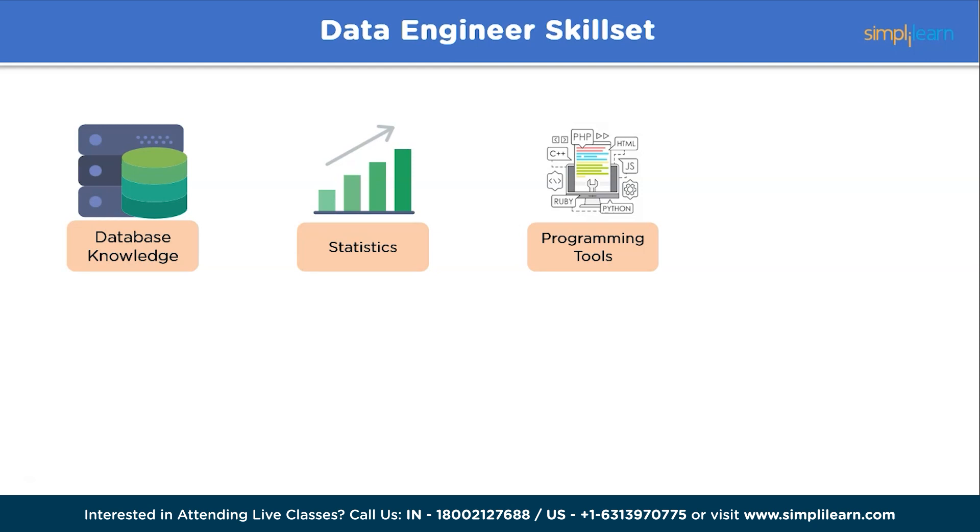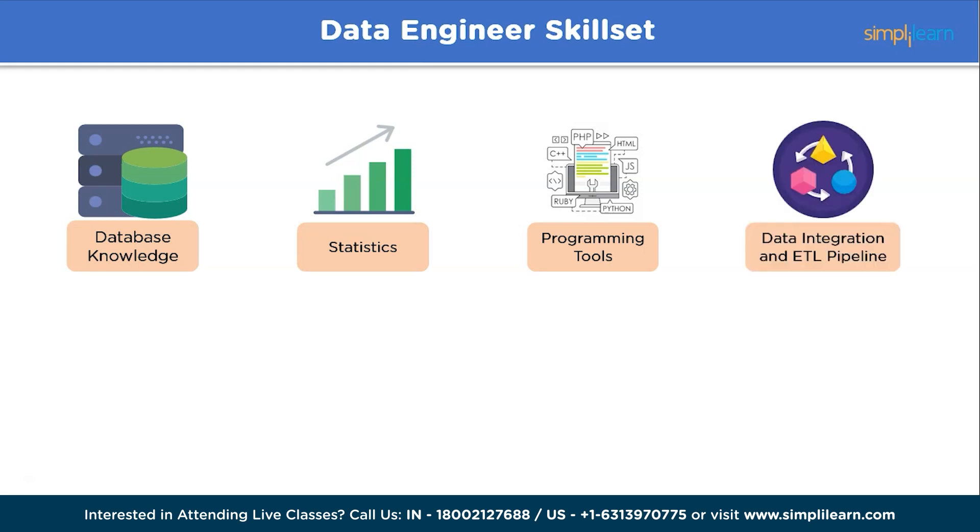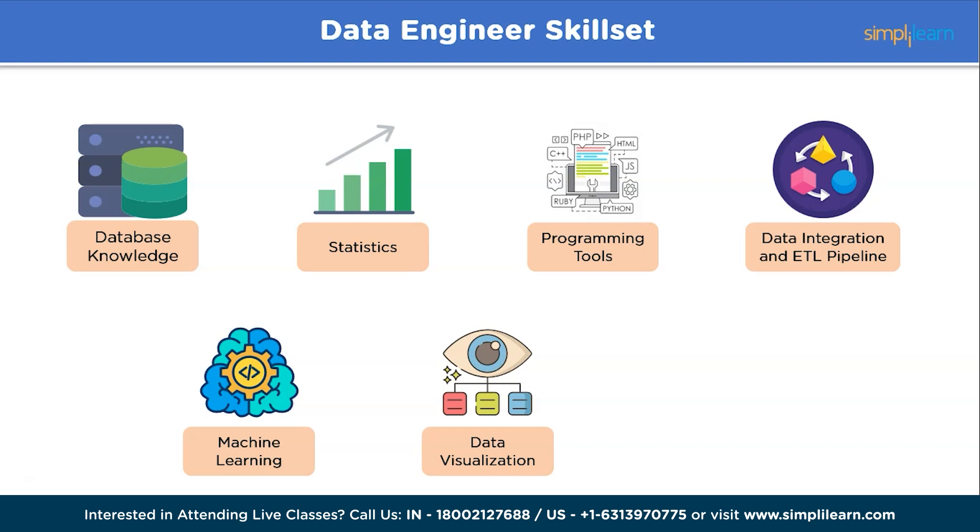Programming tools: proficiency in programming languages is crucial for data engineers. They commonly work with Python, Java, and Scala to develop data pipelines, automate processes, and perform data manipulation tasks. Data integration and ETL pipelines: understanding data warehousing concepts is important. ETL pipelines are responsible for extracting data from various sources, transforming it into a usable format, and loading it into data warehouses. Next, machine learning: having knowledge of ML can provide an edge, along with data visualization tools like Tableau, Power BI, and QlikView.